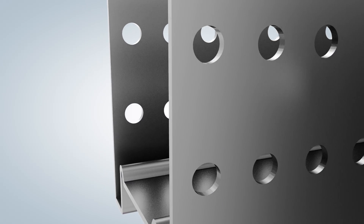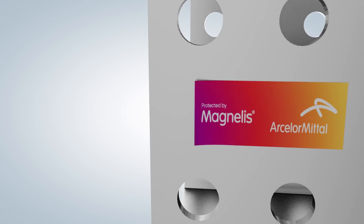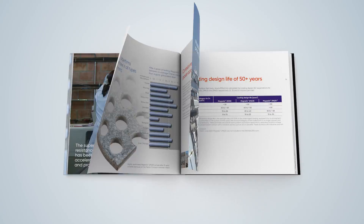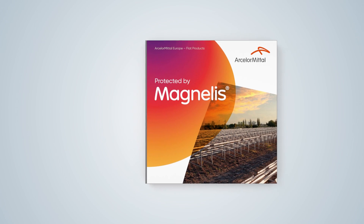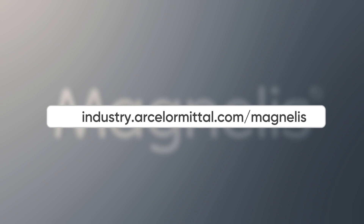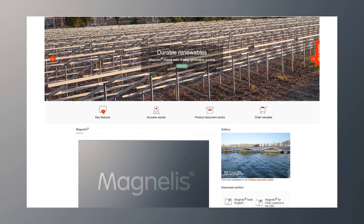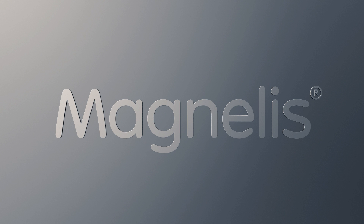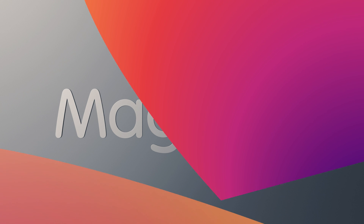Choose protection against long-term wear and tear with Magnelis. Find out more in the new Magnelis handbook and technical guide, accessible via the Magnelis product page on our website. Magnelis is a registered trademark of ArcelorMittal.